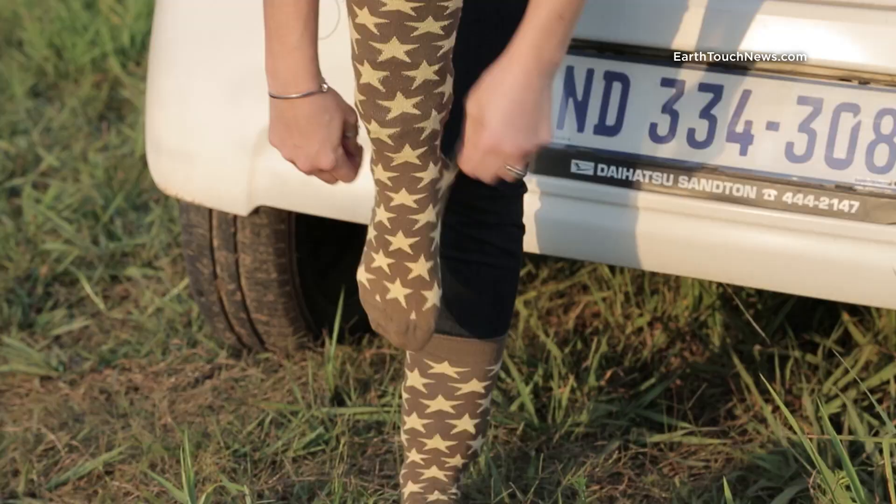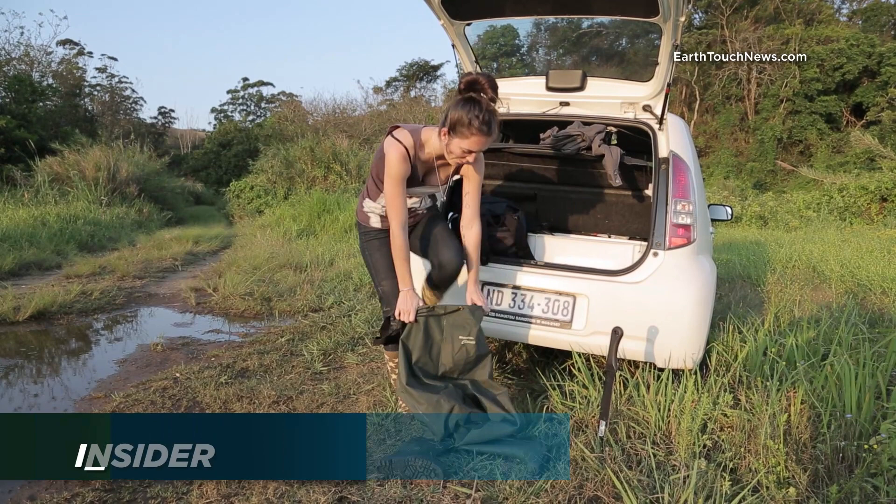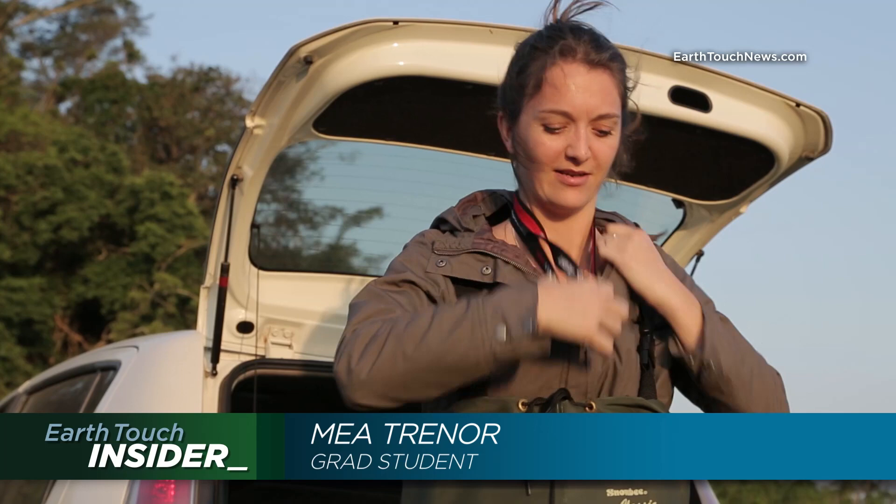Super sexy attire. Every frogger needs a good headlight. Okay, I'm ready. Let's go find some frogs.